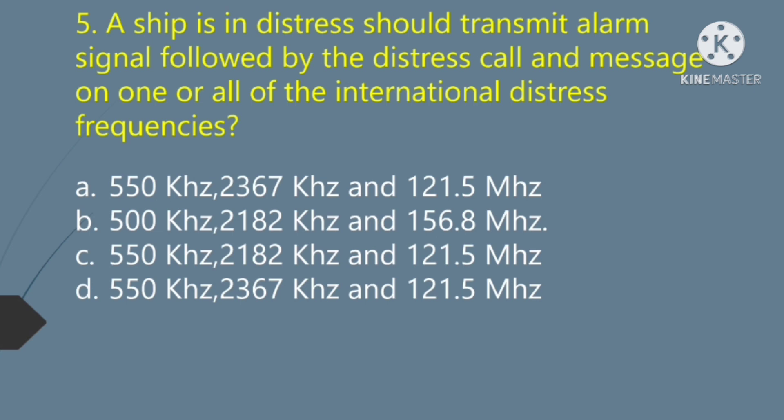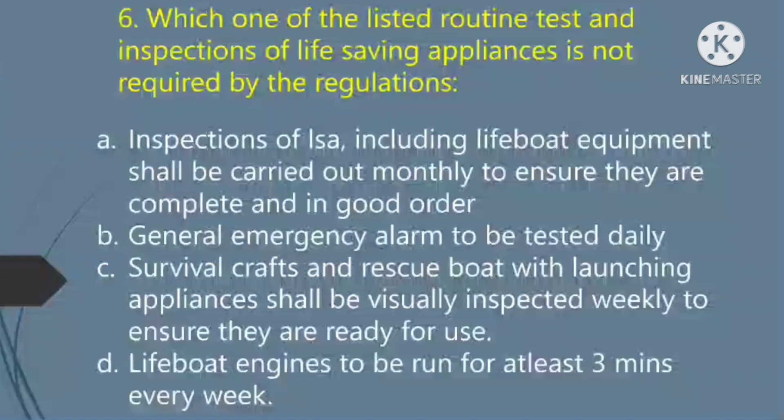A ship in distress should transmit an alarm signal followed by the distress call and message on one or all of the international distress frequencies. The right answer is Option B: 500 kilohertz, 2182 kilohertz, and 156.8 megahertz.